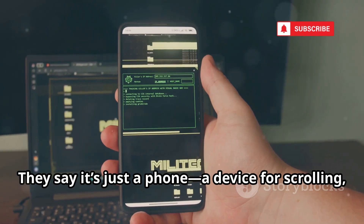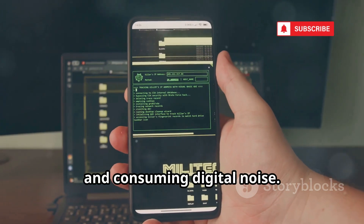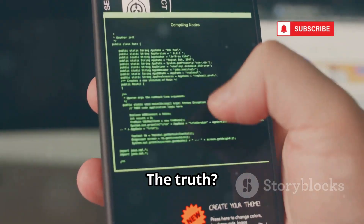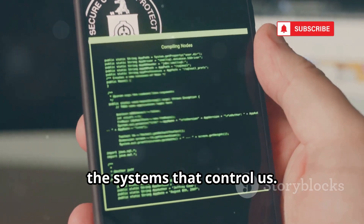They say it's just a phone, a device for scrolling, liking, and consuming digital noise. But that's the illusion. The truth? That device in your pocket is a key to the systems that control us.